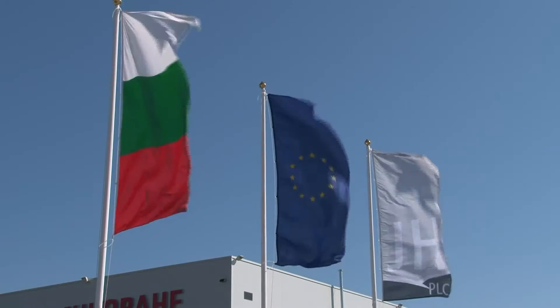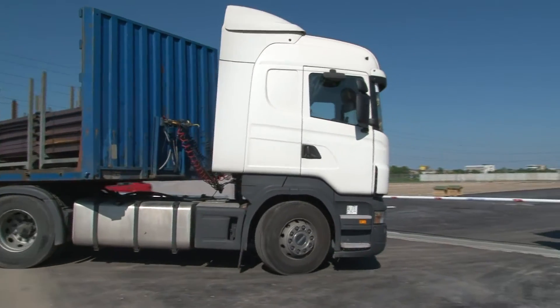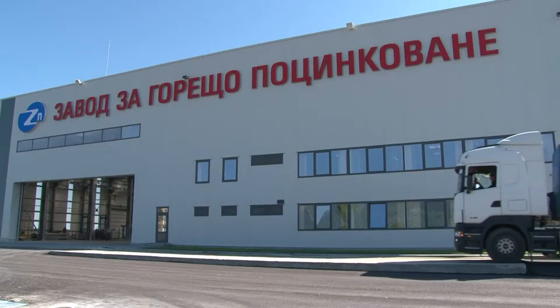The plant is owned by Jupiter Holding and is the newest member of the Bulgarian Galvanizing Association, which is part of the European General Galvanizers Association and the International Zinc Association.